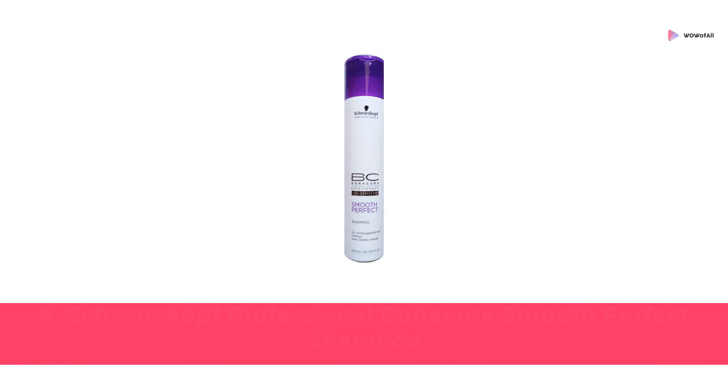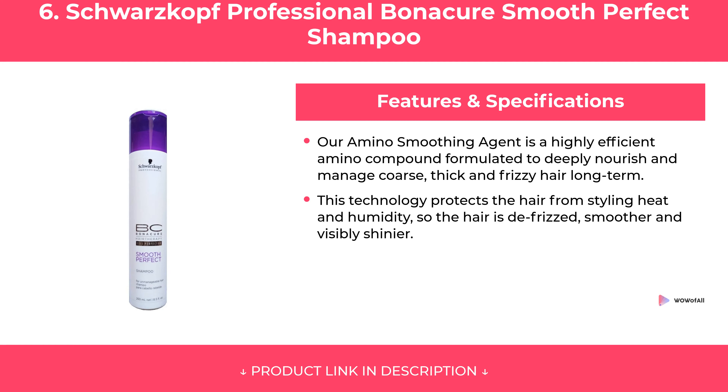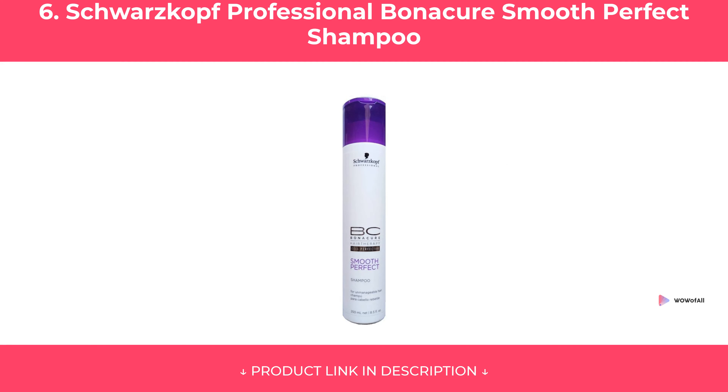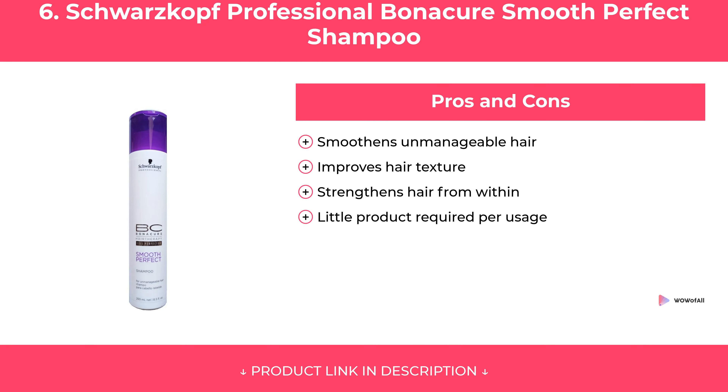At Number 6. Features and Specifications. Pros and Cons. Our Review.